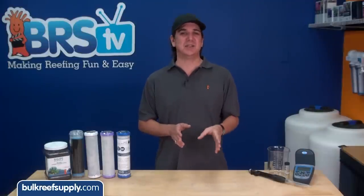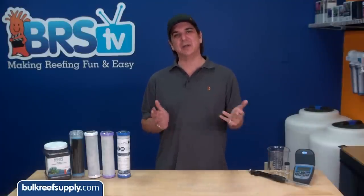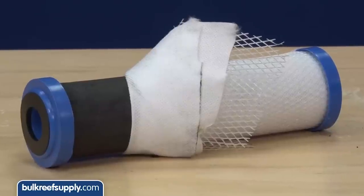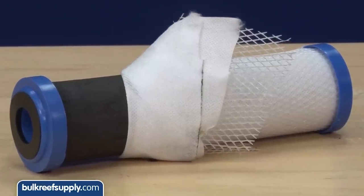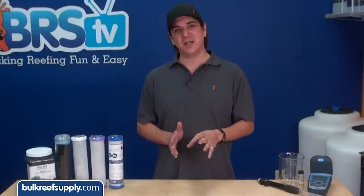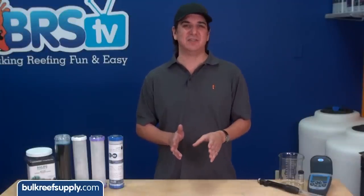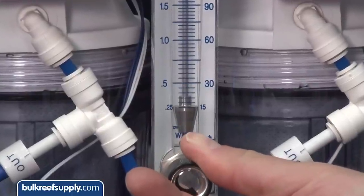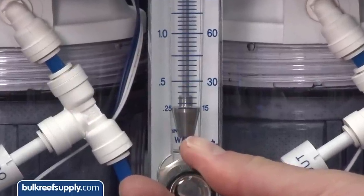For the second test we will use some testing methodology that is closer to how a reefer would use an RODI system and carbon blocks. Performance of carbon is particularly dependent on contact time and flow rates. Most performance data sheets out there are based off one gallon per minute which is much faster than an average 75 gallon per day RODI system produces water. We have selected a quarter gallon per minute which is much closer once you consider waste and product water production.